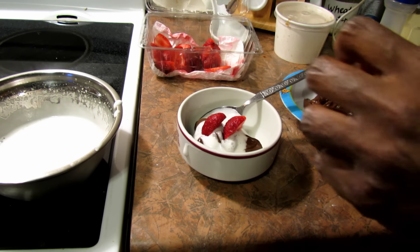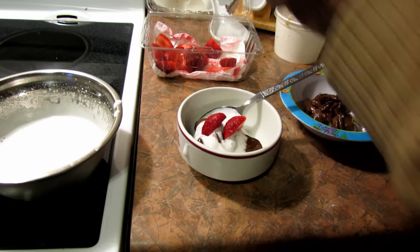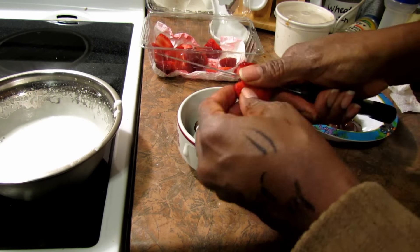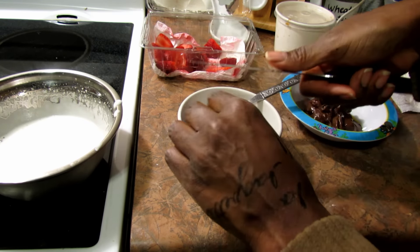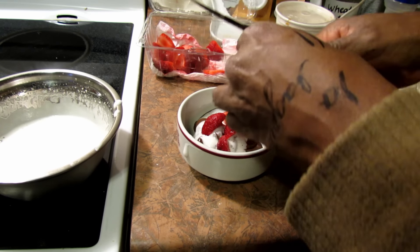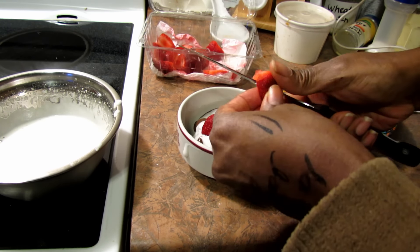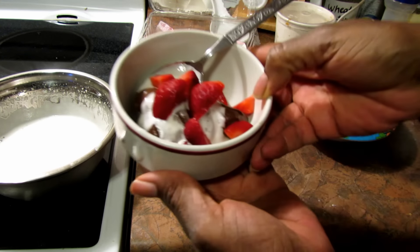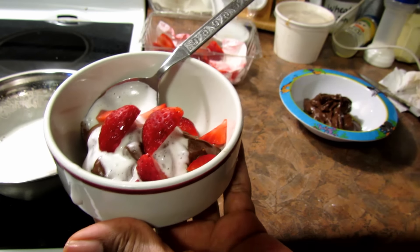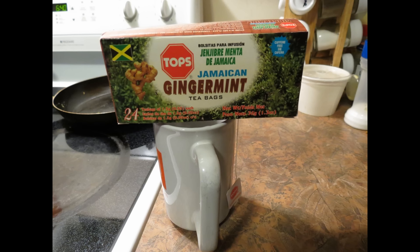I also just made some aquafaba whipped cream very easily — I just took some aquafaba, whipped it up, and added some sugar. I'm adding some strawberries onto mine for my dessert, and my daughter will have hers as well. I ended my day with a cup of Jamaican ginger mint tea.